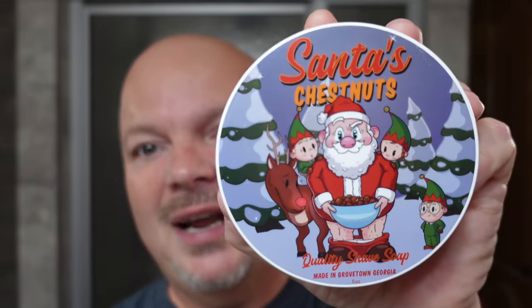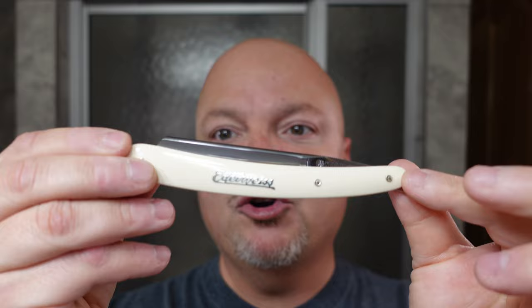In this video, we're going to be using Straight Gold Shave, Santa's Chestnuts, and the Boker Edelweiss Straight Razor.